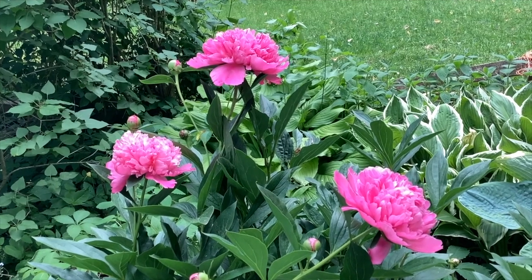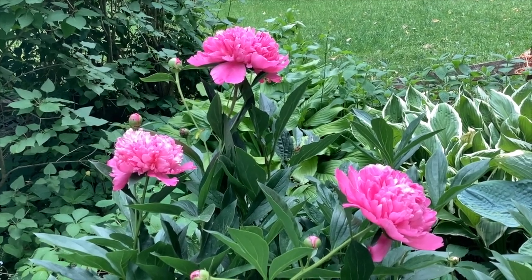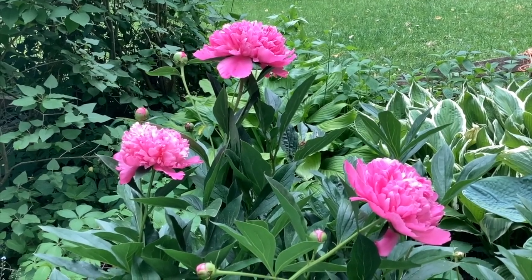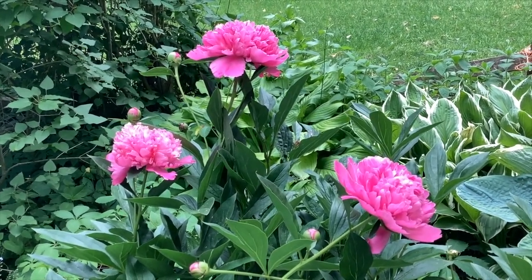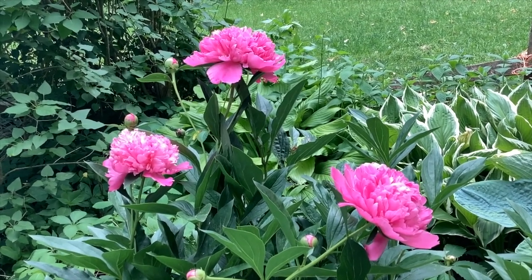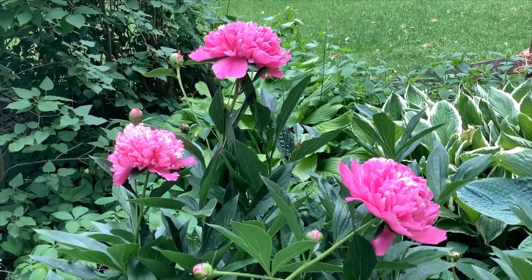They come in lovely shades of pink and white and red, and many of the pink ones are very fragrant. You can even dry peony flowers, and they will retain their color through the winter.